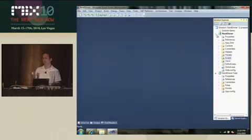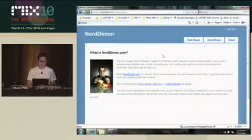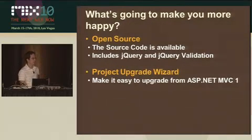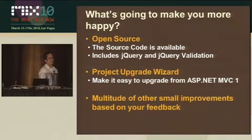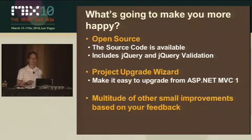All of this is also in the MVC2 release notes. So here we go — NerdDinner. It still works. On top of that, we made a lot of improvements based on your feedback to the framework: bug fixes, API tweaks, all sorts of things.